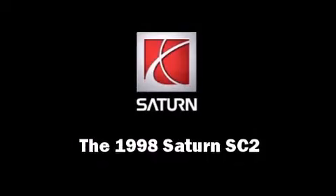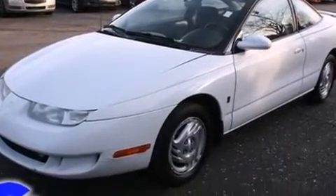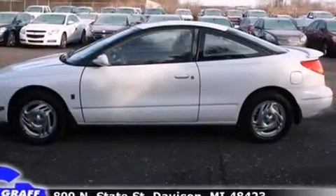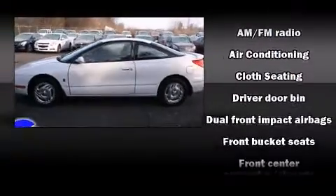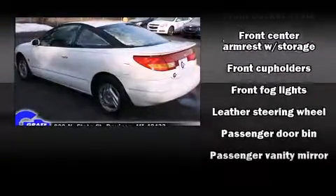This two-door four-passenger coupe provides exceptional value. It features a standard transmission, front-wheel drive, and an efficient four-cylinder engine. It distinguishes itself from the competition with features such as front and rear cup holders, a tachometer, variably intermittent wipers, and front fog lights and air conditioning.